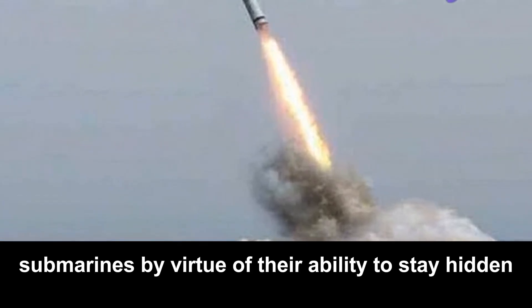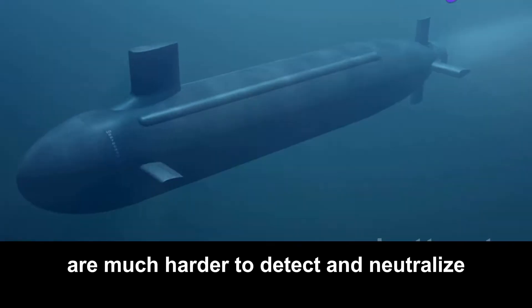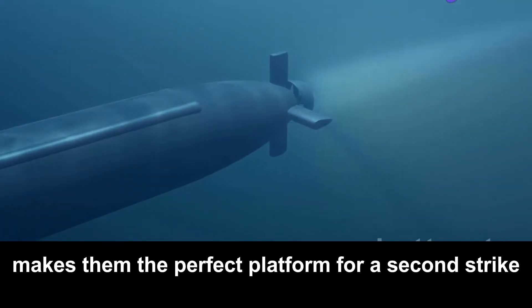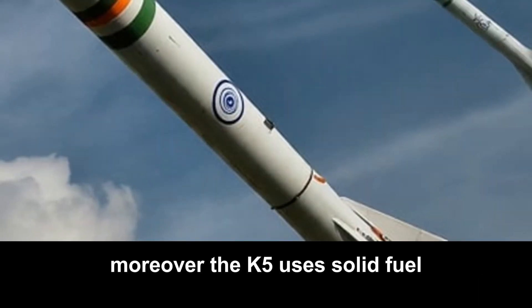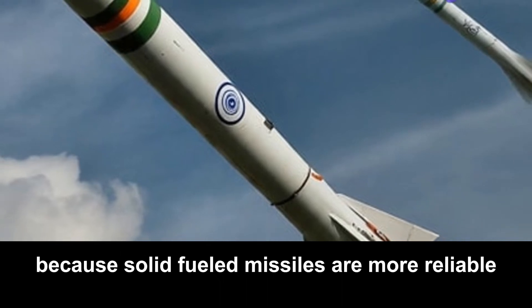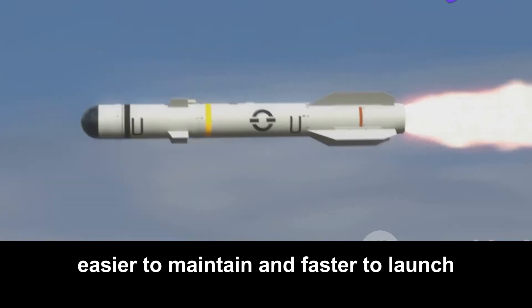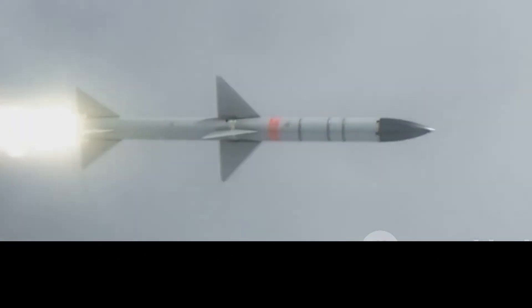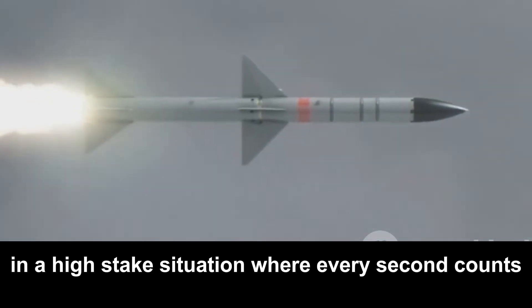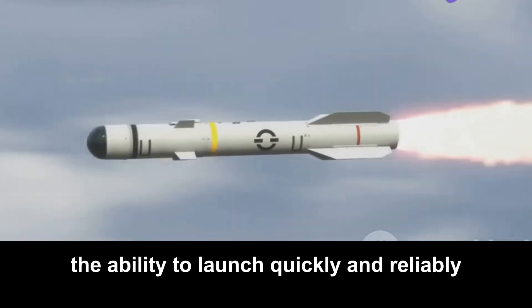Submarines, by virtue of their ability to stay hidden beneath the ocean's surface, are much harder to detect and neutralize, making them the perfect platform for a second-strike weapon like the K-5. Moreover, the K-5 uses solid fuel — a significant advantage because solid-fueled missiles are more reliable, easier to maintain, and faster to launch. In a high-stakes situation where every second counts, the ability to launch quickly and reliably can make all the difference.